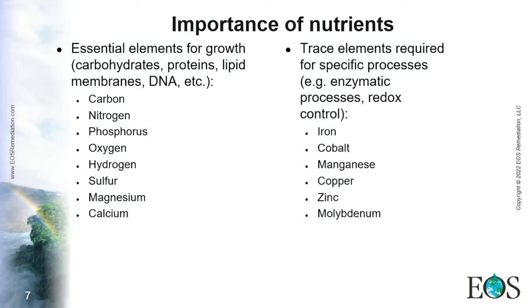Nutrients are important — you can think of them like us. We need several elements in order to live and perform our functions properly. On one side, you have the macro elements essential for growth, because they are the building blocks of molecules. These include carbon, nitrogen, and phosphorus, which are needed to form all macromolecules.